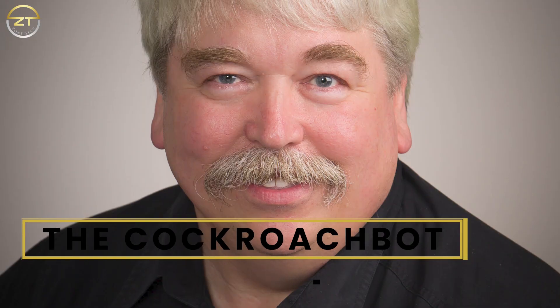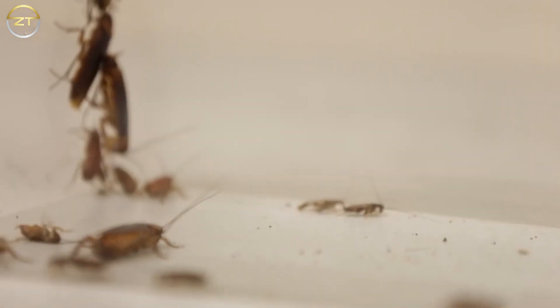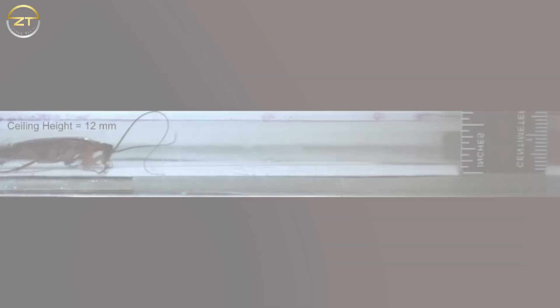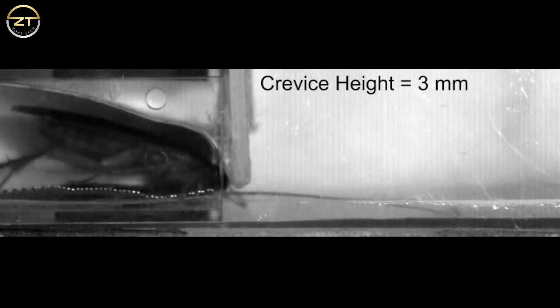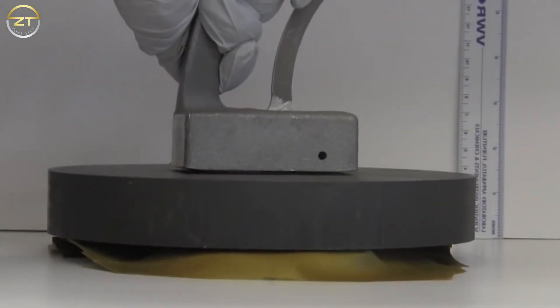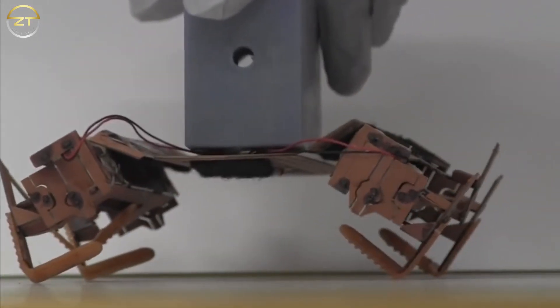The Cockroach Bot. UC Berkeley biomechanist Robert Full has spent years studying the movements of animals and their potential applications toward robotics. Full was intrigued by how cockroaches, which have a hard shell, can fit into almost any area. He looked into it and discovered that roaches have a special way of moving. After that, they applied what they had learned to create a robotic roach. The Roboroach is part of an emerging field of soft robotics, which uses pliable materials like polymers in place of metal and hard circuit boards.